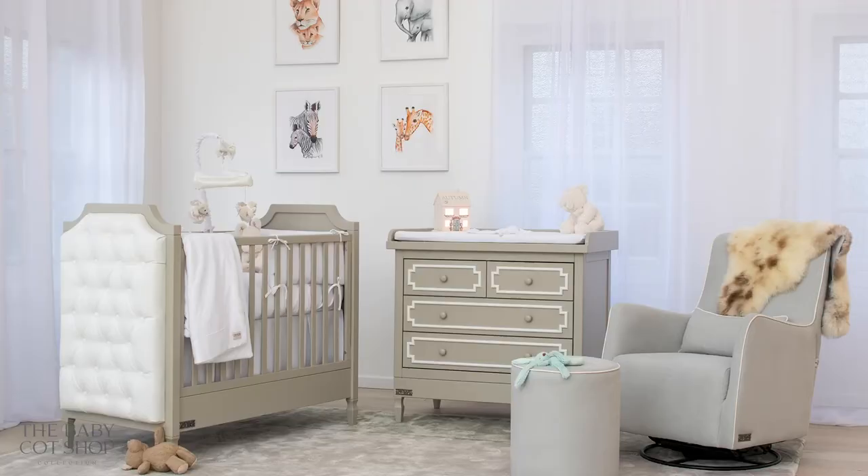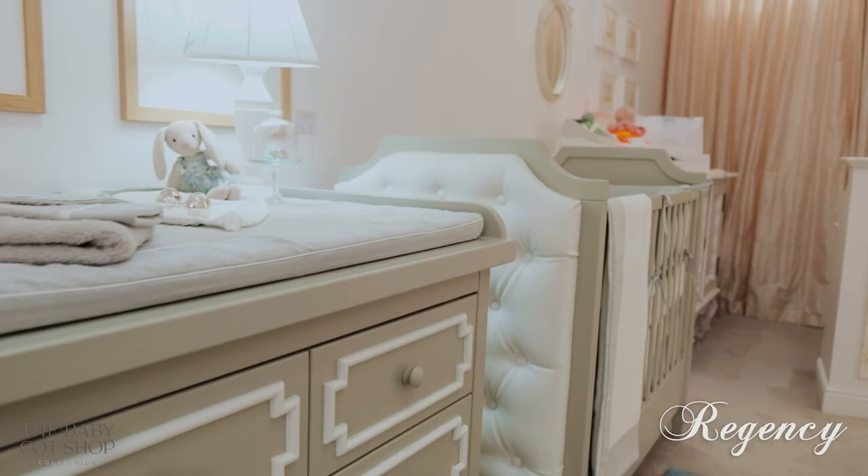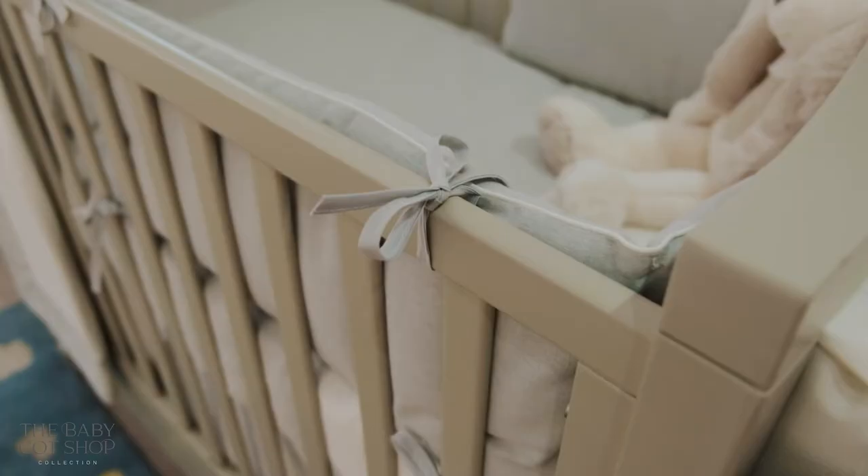If you want to go upmarket with the Athens, we recommend the Regency, which is designed exactly like the Athens but with plush upholstery on the panels. The Regency was featured in Architectural Digest and is one of our best-selling cots.